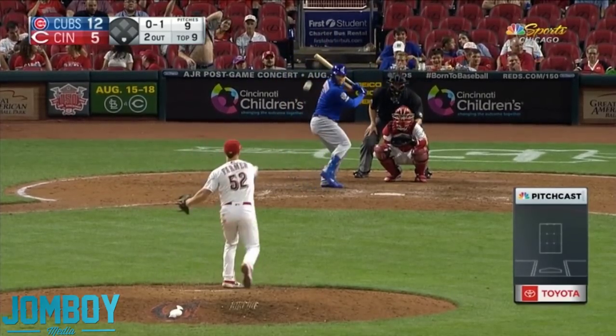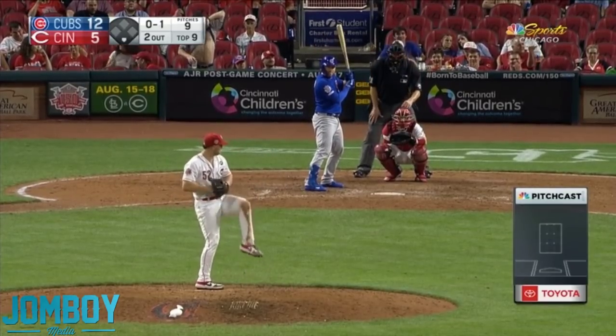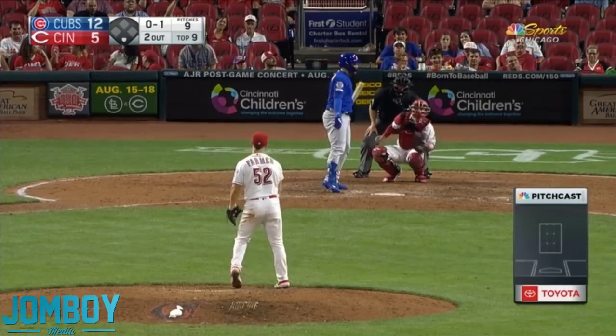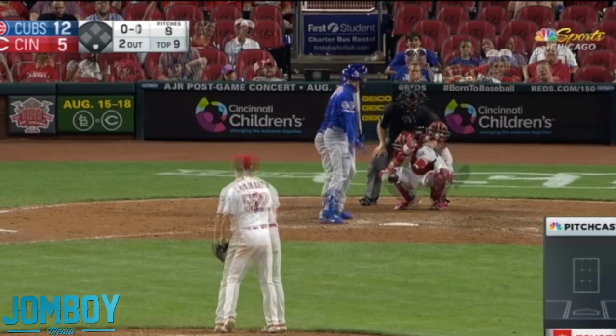Drops the first one. Oh! Fan on the left flashing the camera — did not even notice this while editing. A little good luck flashing on the left and it doesn't work. Or maybe it did — he's a Cubs fan. How about that? Pitching Ninja crossover. Wow.